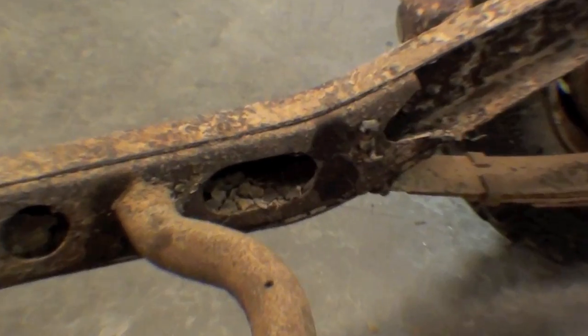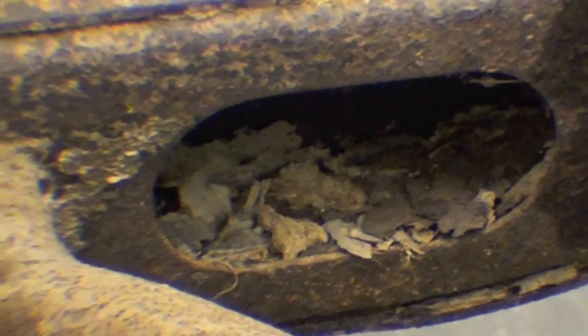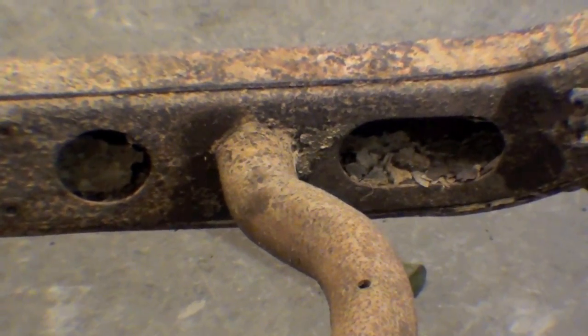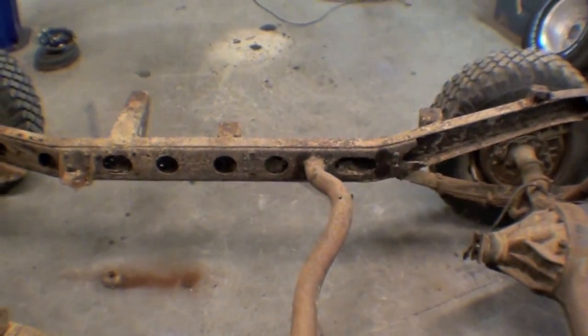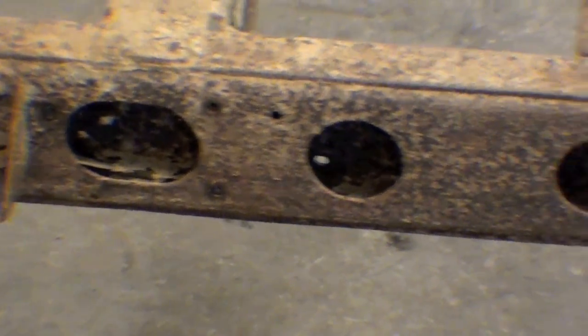One of the other things we see a lot of is just buildup on the frame rail — this material. Sometimes you see mud and dirt packed in there, right up to the top of the relief holes. But a lot of the scale you see inside there is simply that — just scale falling off.